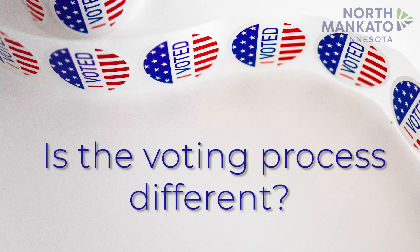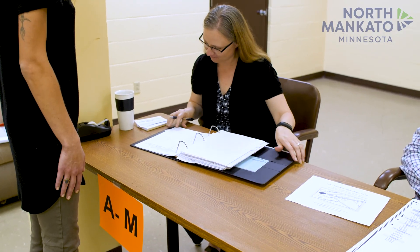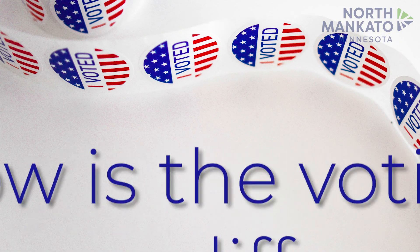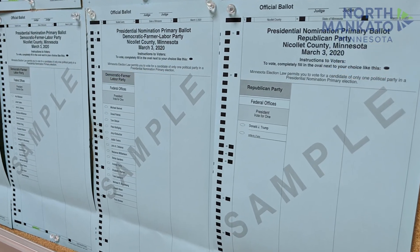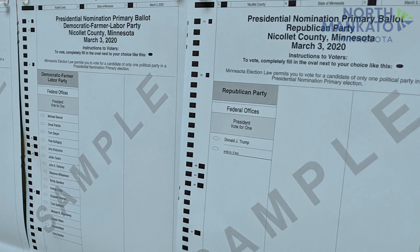Is the voting process different? The process at the polls will be very familiar to voters, as state legislature requires it to be similar to current voting practices. A notable exception is that a voter's political party choice will be recorded and disclosed to the chairs of each of the state's major political parties.